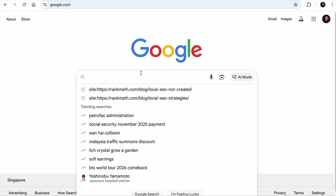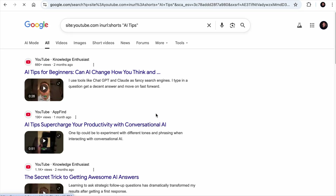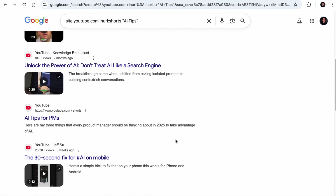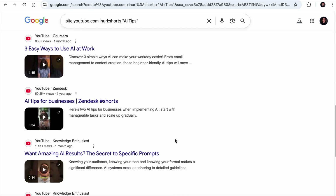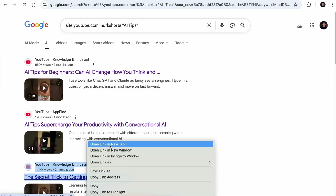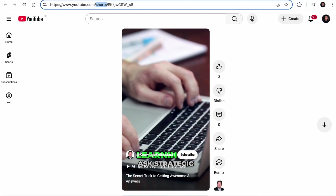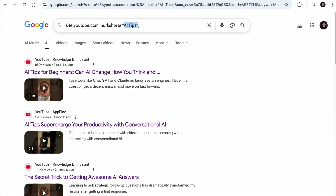If you want to find YouTube Shorts that share AI tips, you can do 'site:youtube.com inurl:Shorts' and then the keyword 'AI tips.' As you hit enter, these are the short videos that talk about AI tips. The key is in the 'inurl' function — the URLs of these Shorts contain the word 'Shorts' in them, which fits the operator.